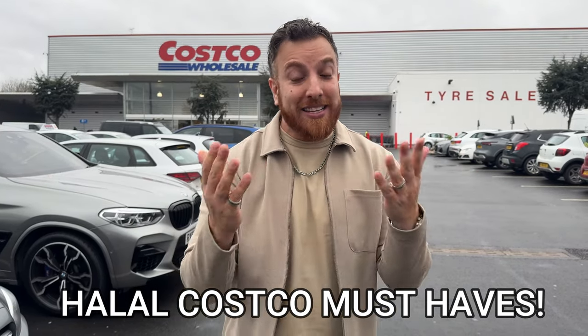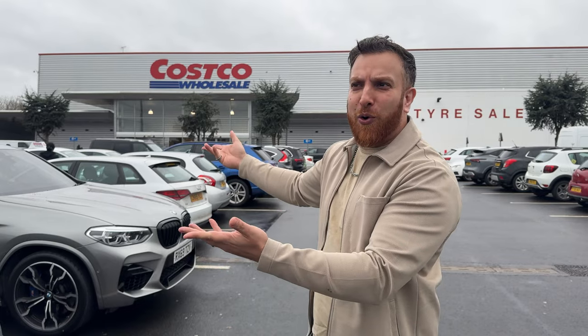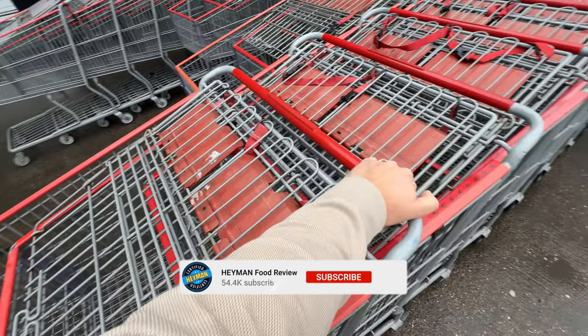Hey guys, welcome to the channel. In today's video I'm going to do a halal food Costco haul. When I go inside I'm going to show you some of my favorite things, but also some things I think you definitely should try. So if you have a membership, if you're interested, or if you've thought about going to Costco, this is the video for you. Without further ado, let's go inside.